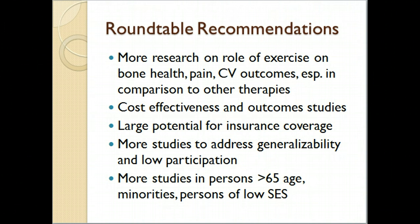There definitely needs to be more studies to address generalizability, low participation, and low sample rates. More studies are needed in persons older than 65, and more data is needed in minorities and persons of low income and education, although that is really hard to do. In the Schmidt breast cancer exercise training study, they tried all kinds of incentives to get people of lower income to participate — offering parking passes, free Y memberships — and it was still a real challenge.